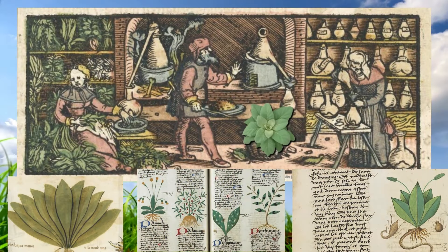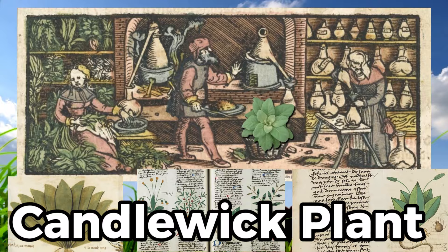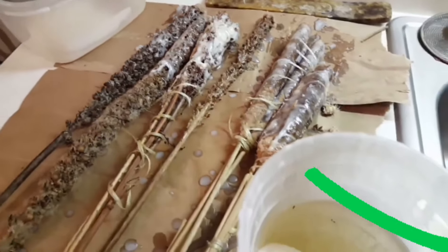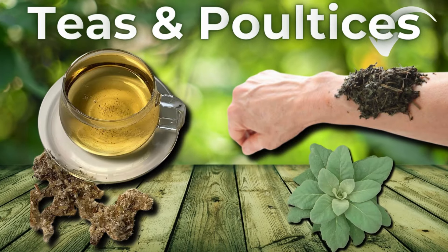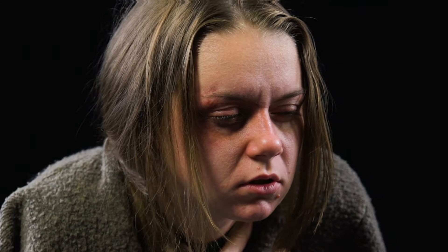In Europe, the plant has a long history of use in folk medicine. It was often referred to as the candlewick plant because its dried stalks were dipped in fat or wax to make torches or candles. It was also used to make herbal teas and poultices for a wide range of ailments. By the late 1800s, mullein became a popular treatment for people with tuberculosis in Europe, the United States, and the United Kingdom.